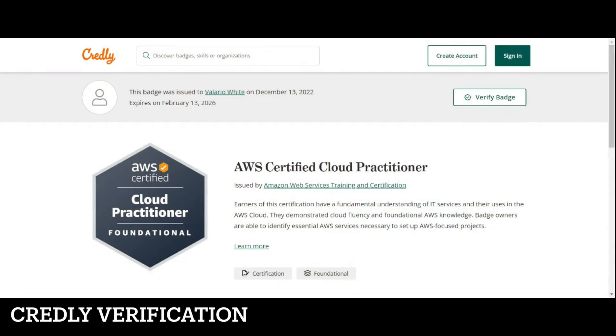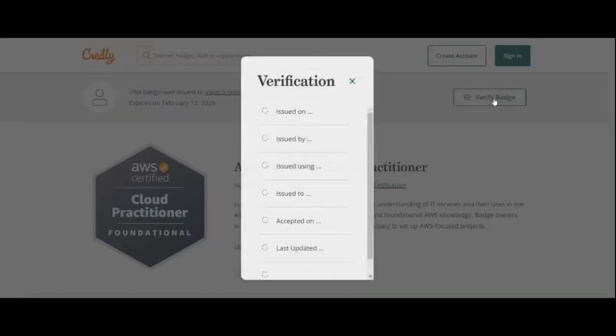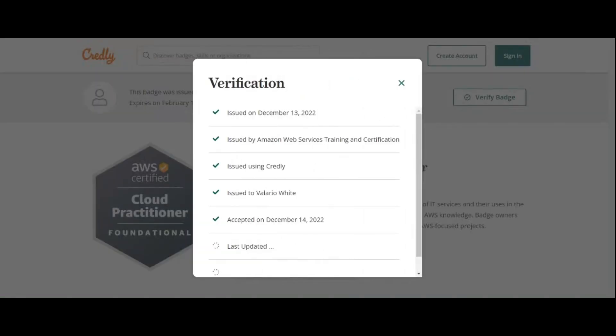Before I get into those tips, I want to show my credentials on Credly, as well as give a brief overview of what AWS is and what this Cloud Practitioner Certification is all about. So if we go here on the Credly website and click the Verify badge, it shows that I received this certification December 13, 2022 by AWS, which is Amazon Web Services. This is just a digital verification process.